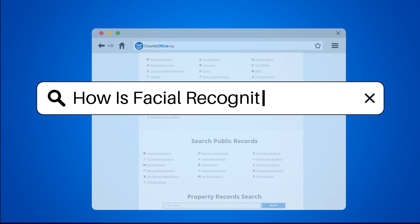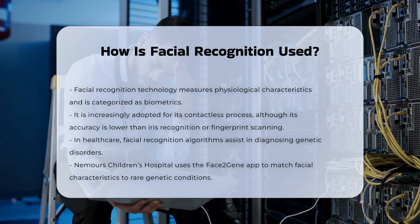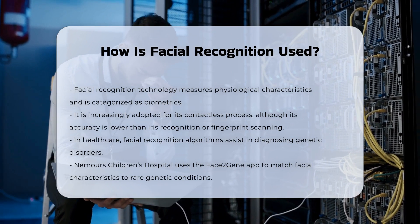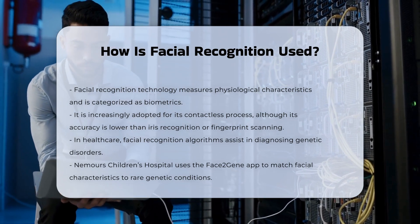How is facial recognition used? Facial recognition technology involves the measurement of a human's physiological characteristics, categorizing it as a form of biometrics. This technology has been increasingly adopted due to its contactless process, despite its accuracy being lower than other biometric methods like iris recognition or fingerprint scanning.